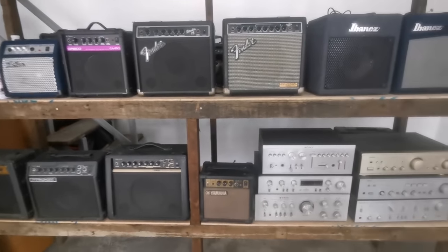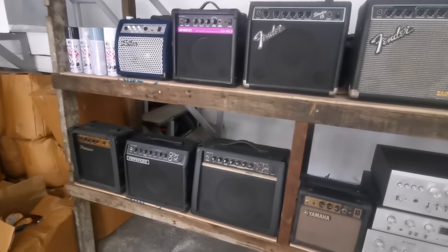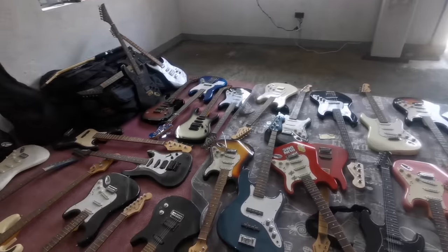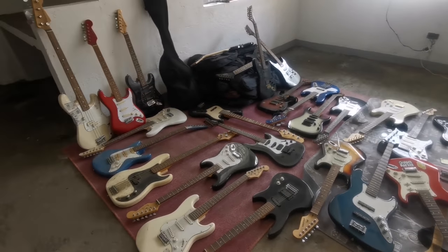By the way, they also have amplifiers and guitars here with various retail prices — 1.5, 2.5, and 3.5. For the guitars, the wholesale price is 3,200 for all of them.